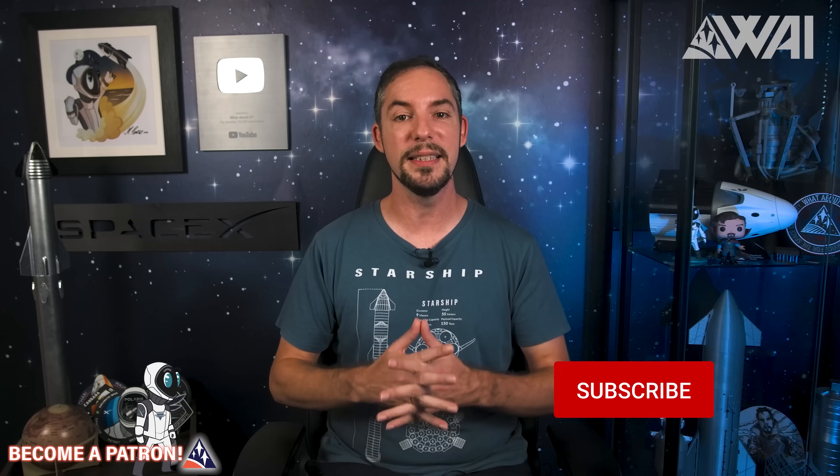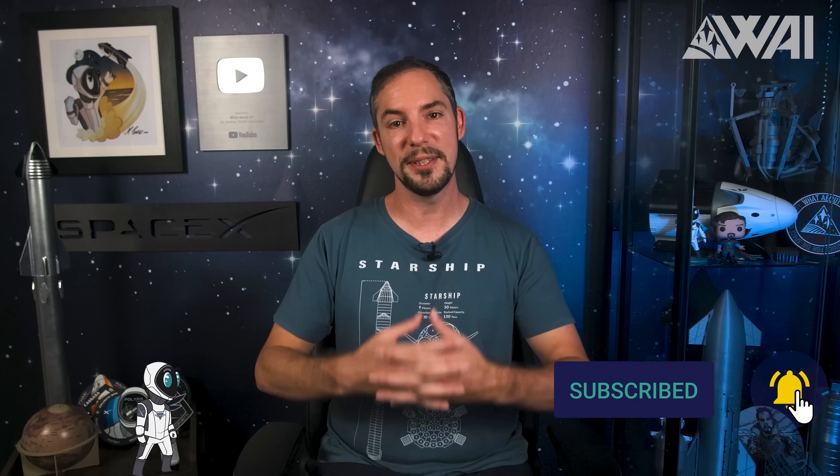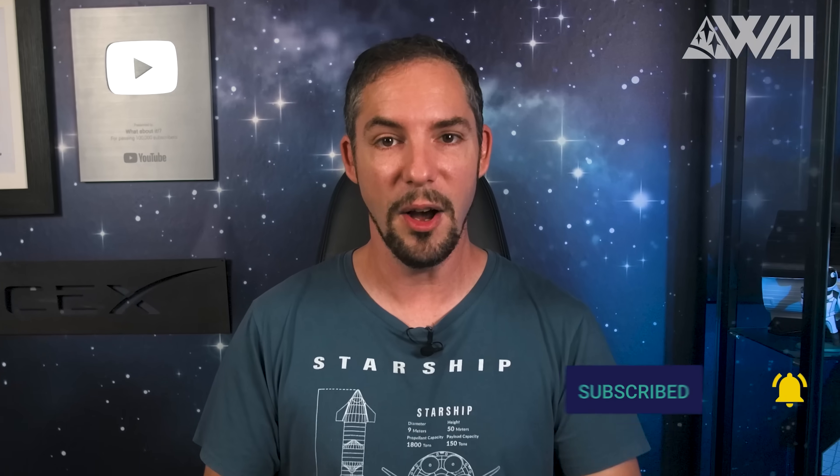Thank you for watching up to here! If you liked the episode and all the work we put into it, hit that like button, subscribe to the channel, and ring the bell to get upload notifications in the future. On we go with NASA InSight's final breath!